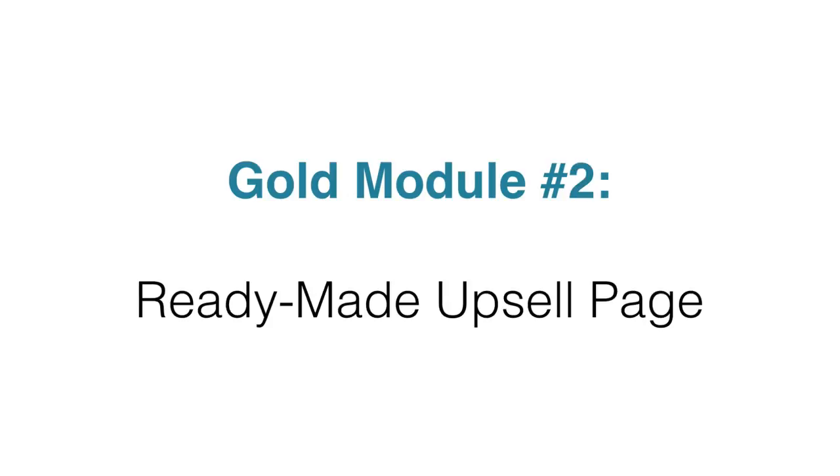Module two, you're going to get a ready-made upsell page to sell these videos as an upsell after people purchase your main front-end product. So it integrates quite nicely like that.